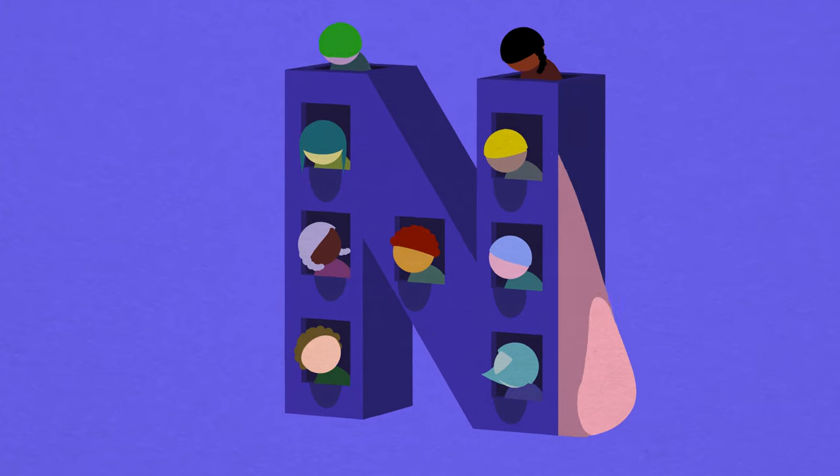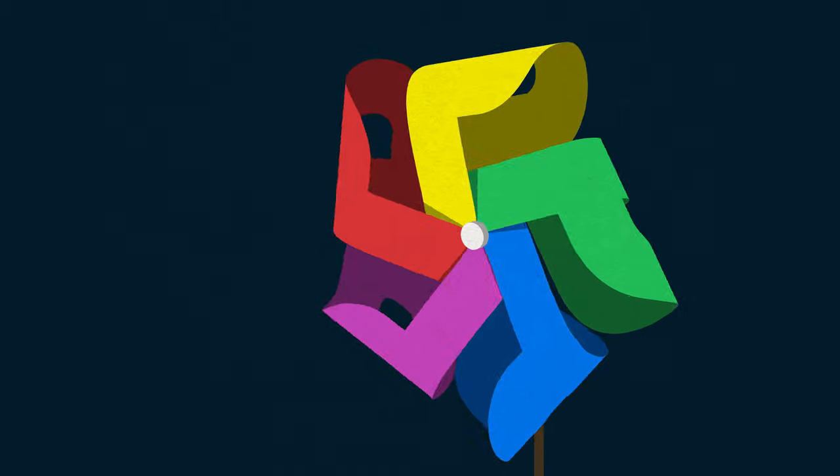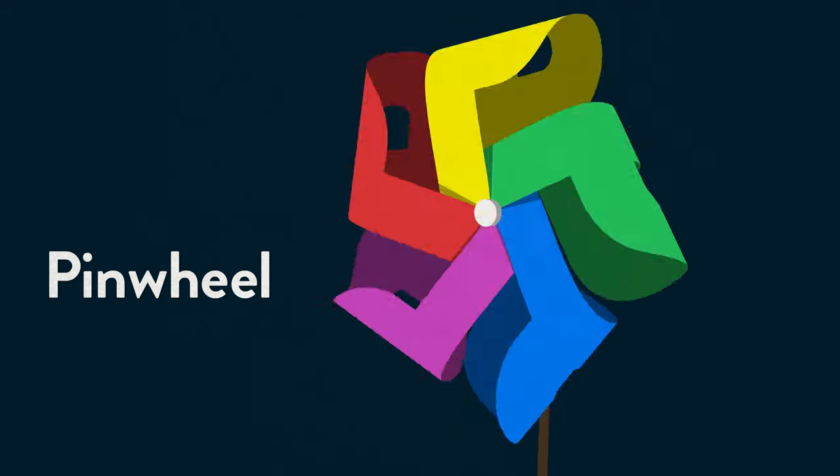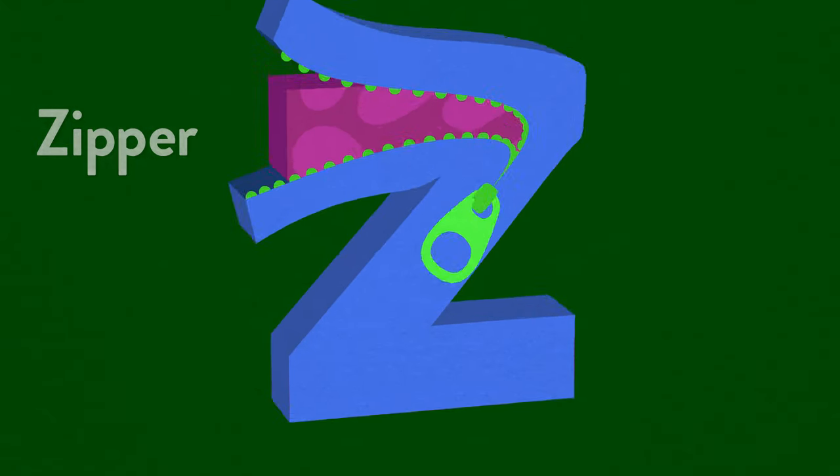Metamorphobet is an intuitive game that draws children and adults alike into the meticulously imagined world of the alphabet. It's a beautifully designed, responsive experience full of luminous imagery and delightful surprises.